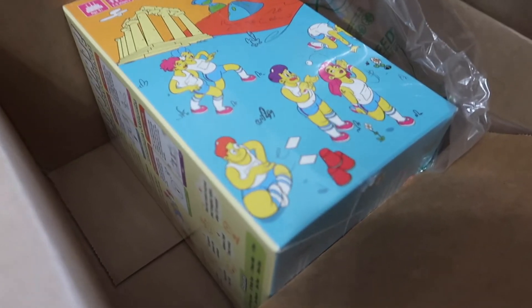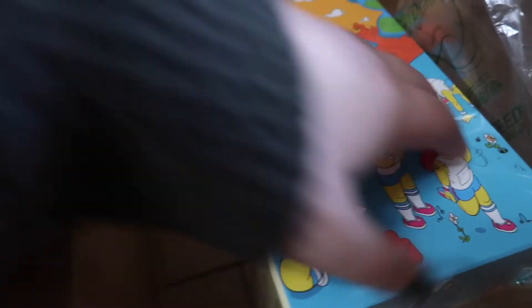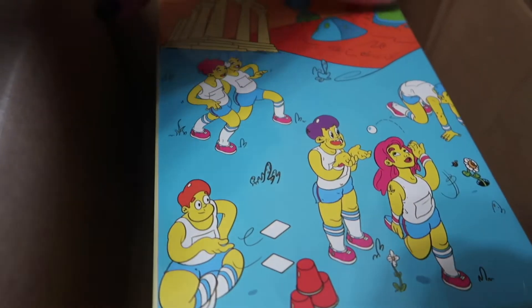I also wanted to share that I got an order from Target that I placed on Black Friday, and it came with air bubbles — you know us resellers love when that happens.